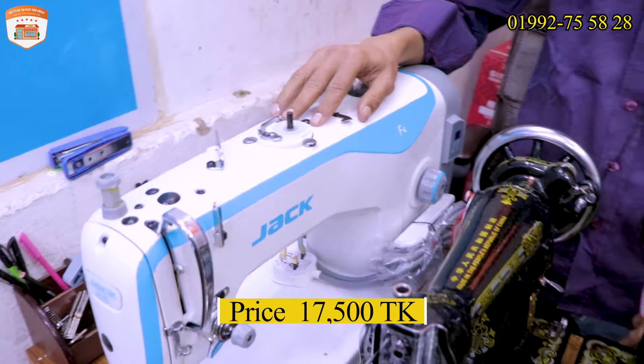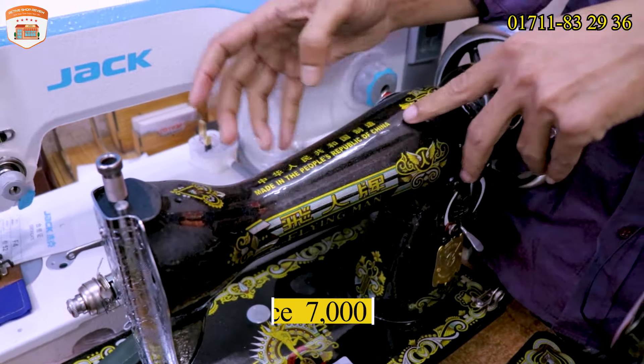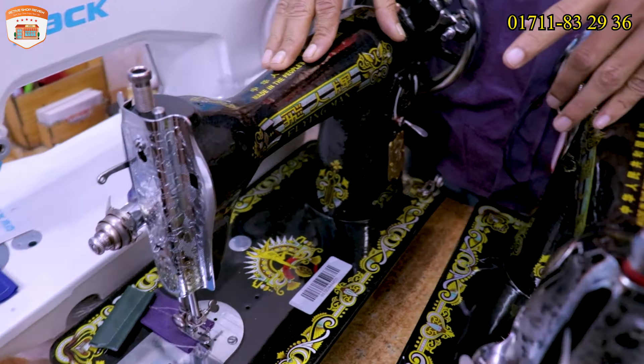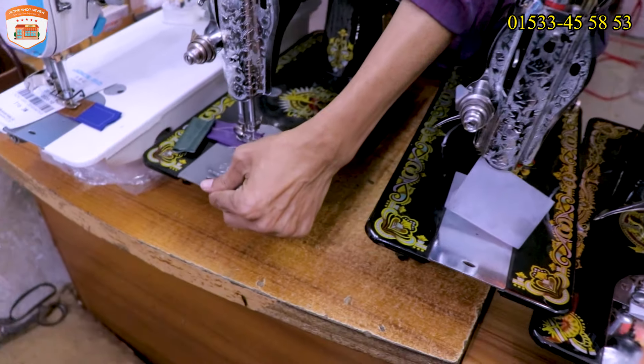We can see the product. This is the product. We can import the flying band machine. What is the product? This is the product.